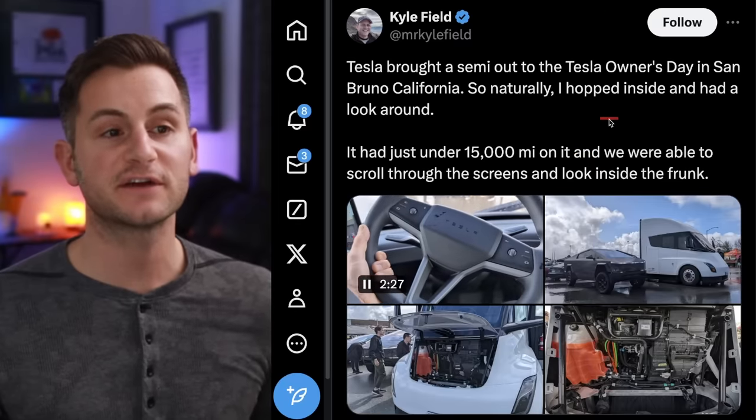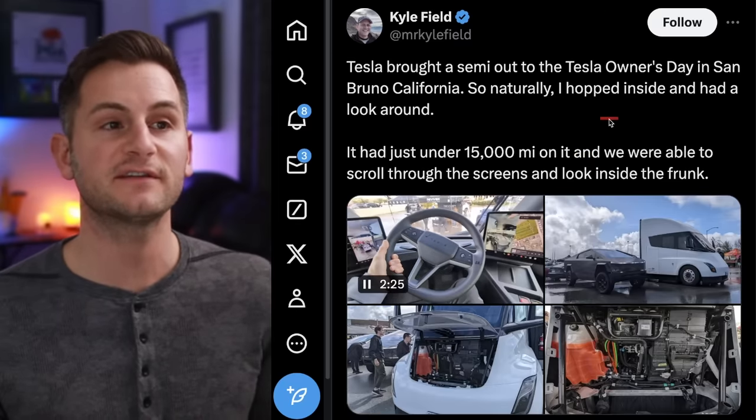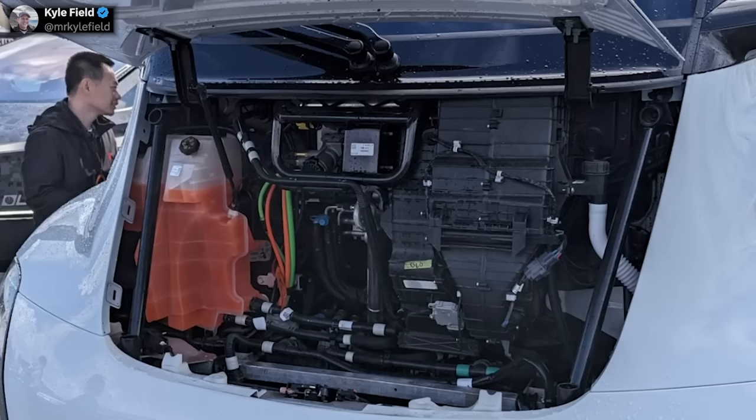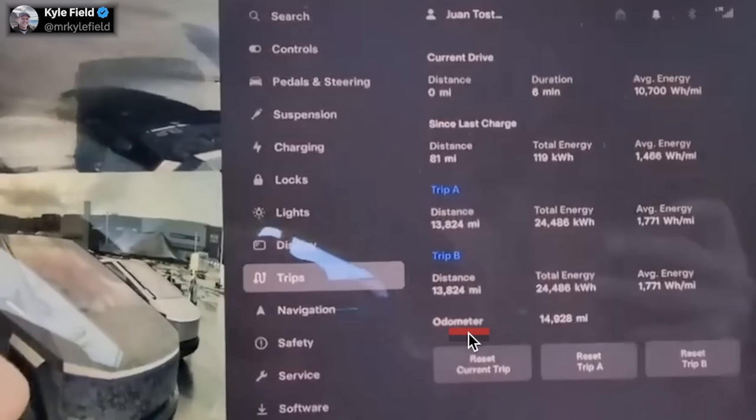Kyle Field on X shared videos and pictures of a Tesla Semi at a recent event in California, including the front part of a semi opened up for engineers. In the video he quickly displayed the trip screen showing that for a distance of over 13,000 miles, the average energy consumption was 1.7 kilowatt hours per mile. Unfortunately we don't know the terrain, weather, or load conditions, but it's an interesting data point nonetheless.